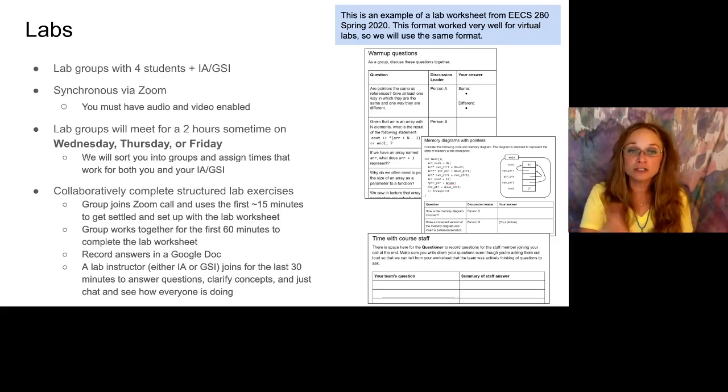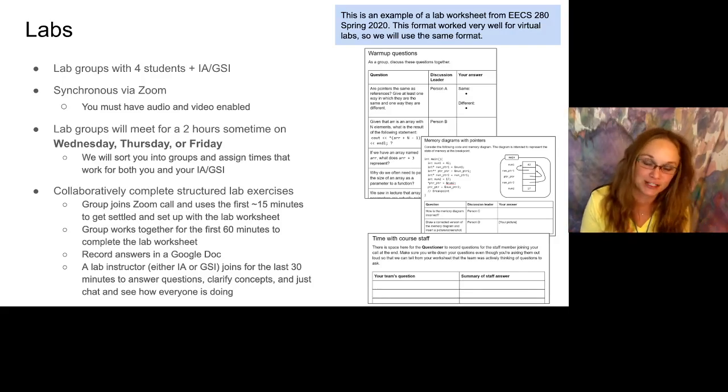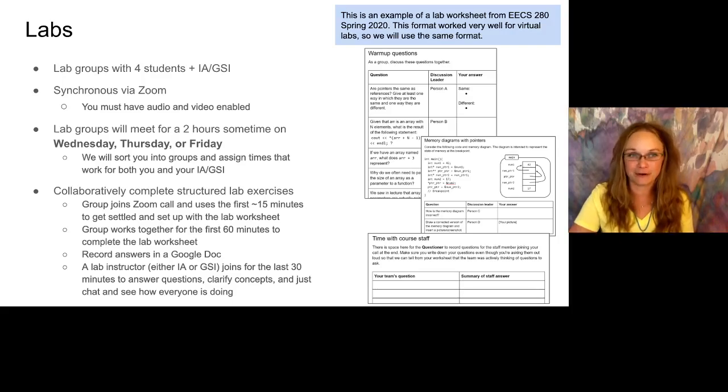We have just the most wonderful student staff — I just love it. What you see here on the right-hand side of the slide is an example of a lab worksheet from EECS 280 in the spring term. That course was taught entirely remote and they had a lot of success with labs in this format. So we are going to steal that format, with their permission, and replicate it for Eng 101.